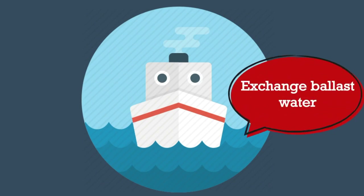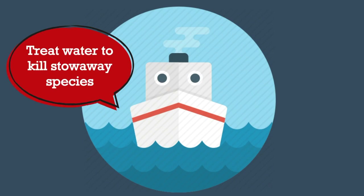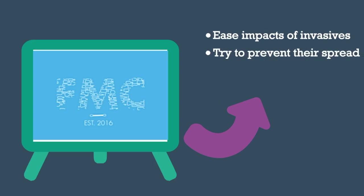To combat invasive species, governments are focusing on how they handle ship ballast, and conservation projects such as those carried out by Falmouth Marine Conservation aim to ease the impacts of invasives and try to prevent their spread.